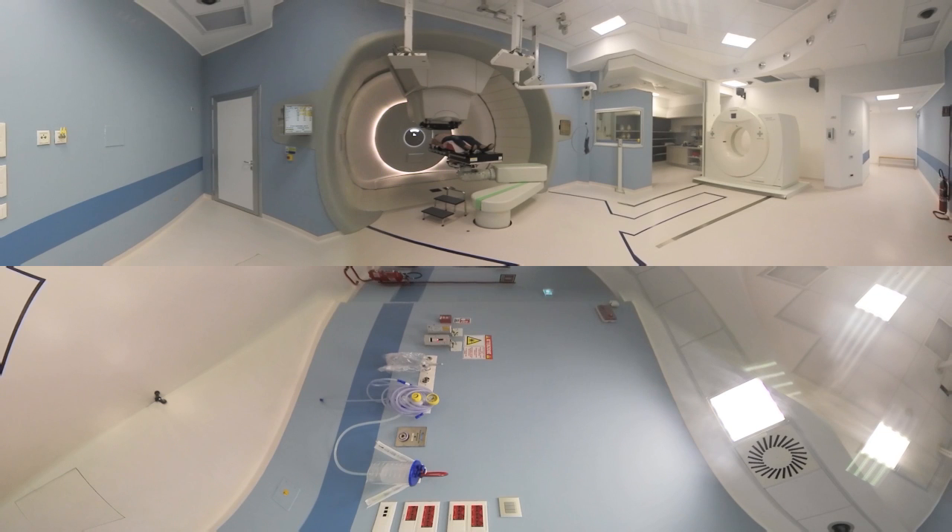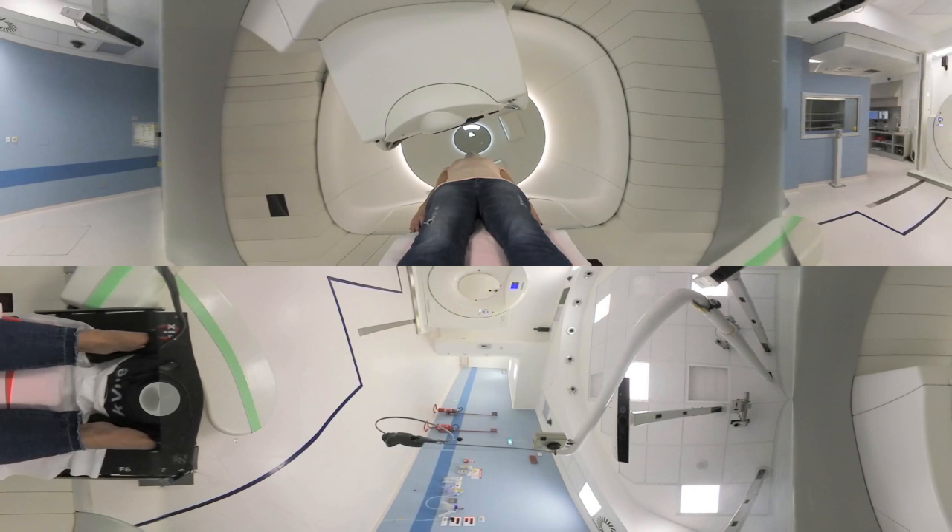With proton therapy, there is a significant potential to reduce side effects both during and after the treatment cycle. There is also strong evidence that proton therapy improves the quality of life and the overall outcome of cancer treatment.